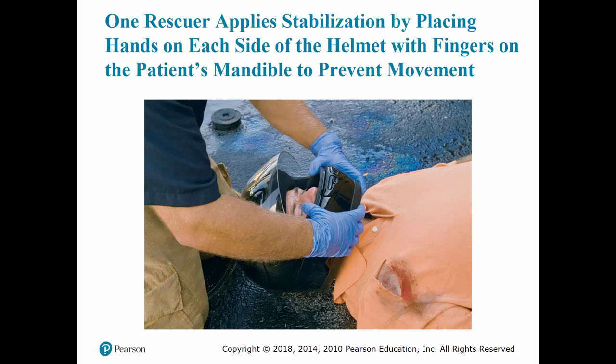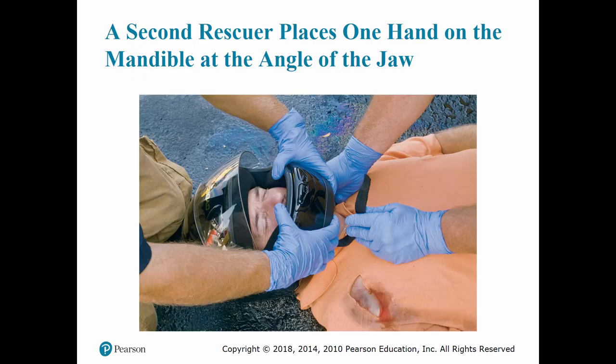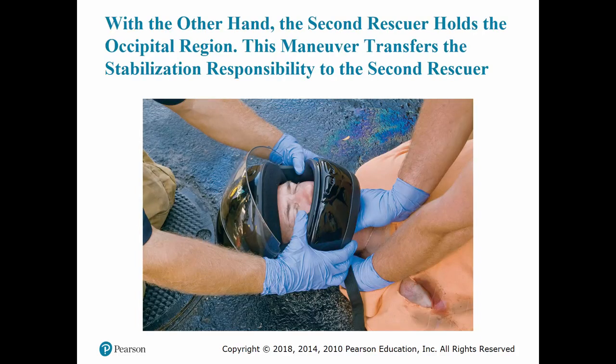To remove a helmet, you have one rescuer at the head. Make sure that if the patient has eyeglasses, remove them before attempting to remove the helmet. One rescuer stabilizes the helmet by placing hands on each side with fingers on the mandible or lower jaw to prevent movement. The second rescuer loosens the chin strap and places one hand anteriorly on the mandible at the angle of the jaw and the other hand at the back of the head. The rescuer holding the helmet should pull the sides apart to gently slip it off the patient's head — slide it halfway up and then stop.